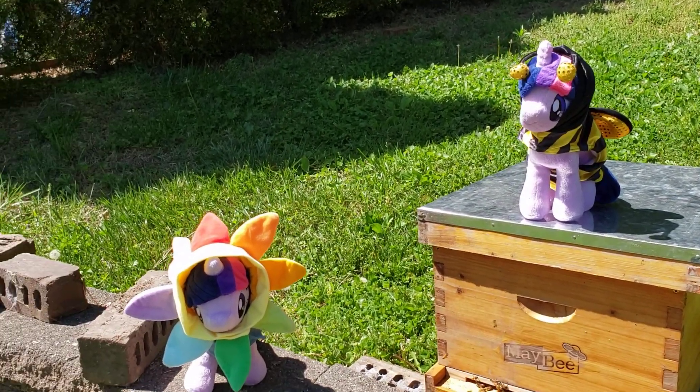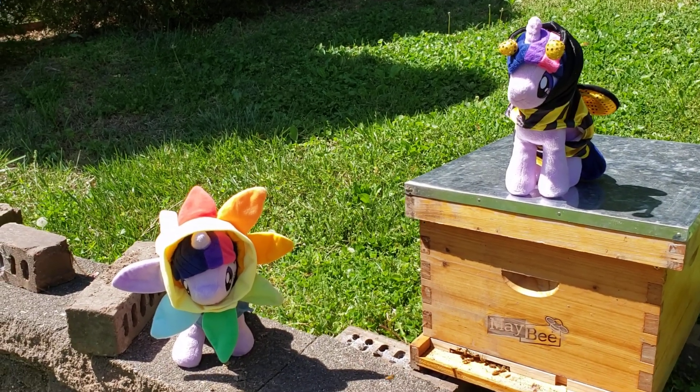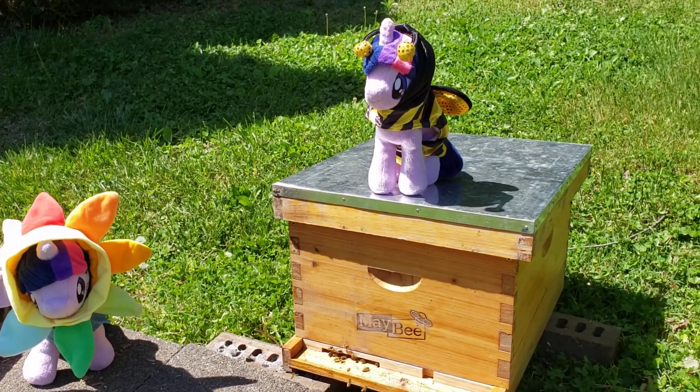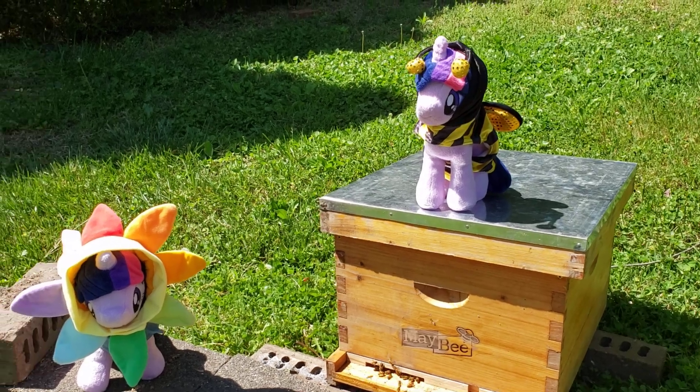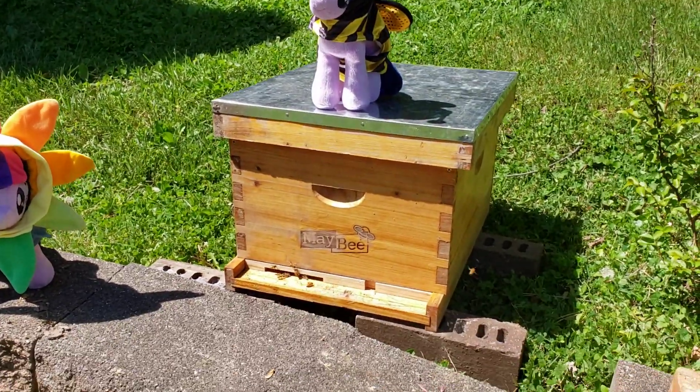I was hoping the bees would crawl in and try to check them out, but I think they're — I don't know what they're doing. But bees are cool.